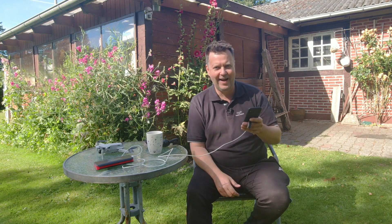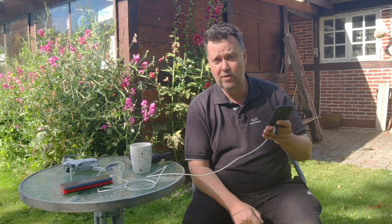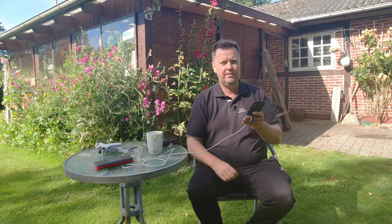This rule is all about safety. The reason you need to be able to see the drone is so you can know the unmanned aircraft's location, determine its attitude, altitude, and direction of flight, observe the airspace for other air traffic or hazards, and determine that the unmanned aircraft does not endanger the life or property of others.